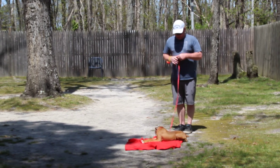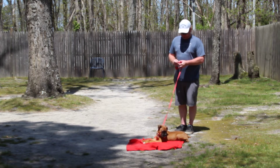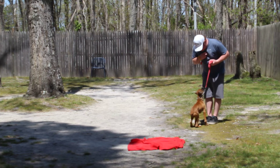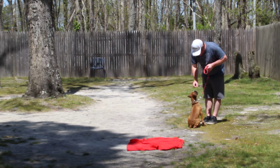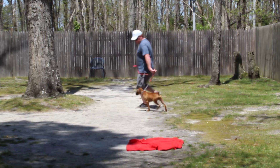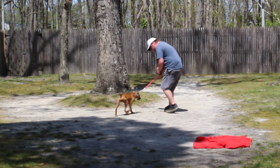The only problem with Bandit and his down-stays is once you get him down, he doesn't want to get up. Bandit, come. This is your come command — he should come and sit, not come and launch himself on you. Good job. So we have demonstrated his ability to heel, to sit automatically when you stop, to sit and stay, to lay down on his place and stay, and to come.